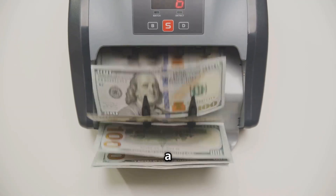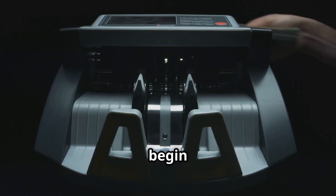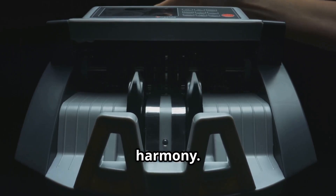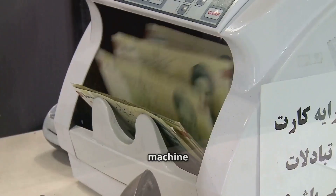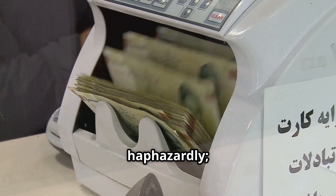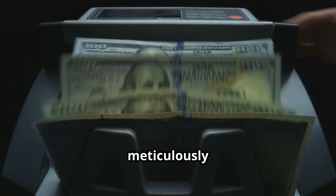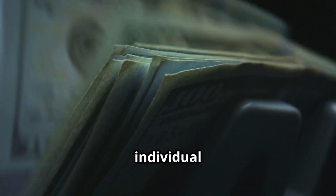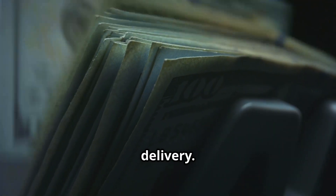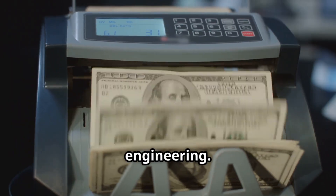The cash dispenser, a marvel of engineering, is now activated. Gears begin to turn, belts start to move, and rollers begin to spin, all working in perfect harmony. The complex machinery springs into action — a symphony of coordinated movements. The machine isn't just grabbing money haphazardly; it's a carefully orchestrated process, meticulously following exact instructions, ensuring accuracy and preventing errors. Every step is carefully controlled for each individual note from separation to delivery. The process is incredibly fast and remarkably coordinated, a testament to precision engineering.